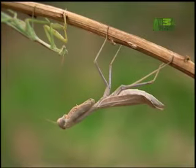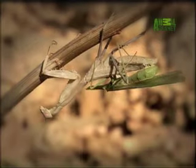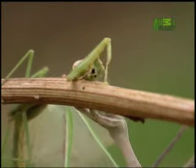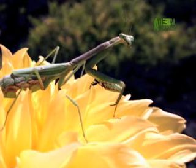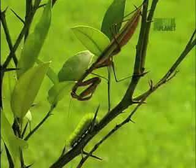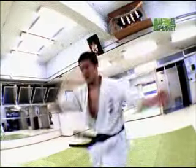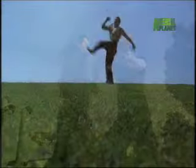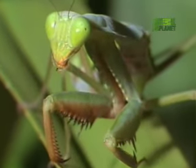Most mantises are also cannibalistic. Females are notorious for devouring males while mating. However, such sexual cannibalism seems uncommon and usually happens when the female is starving. The lethal strikes of the mantis have been an inspiration for the deadliest creatures of all — humanity. Entire styles of kung fu copy the praying mantis, with martial artists mimicking the stances and attacks of this natural-born killer.